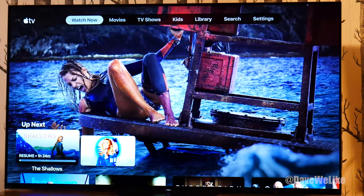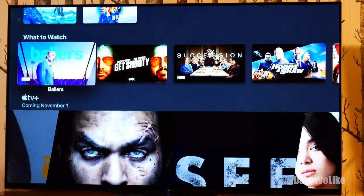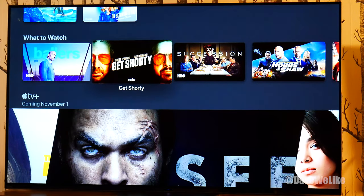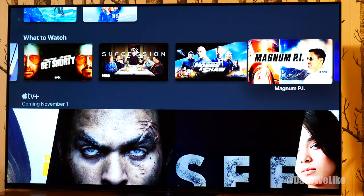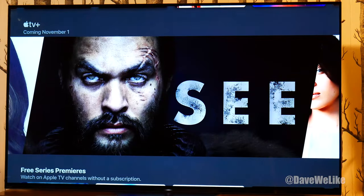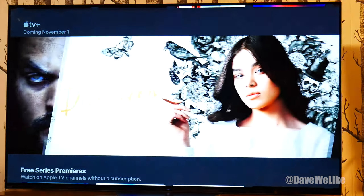Let's go ahead and go into Watch Now. What's cool is there's a 'What to Watch' section, and it really quickly highlights what is new to the channel that you should check out. It also promotes Apple TV+, which is coming November 1st.